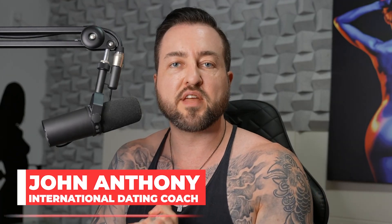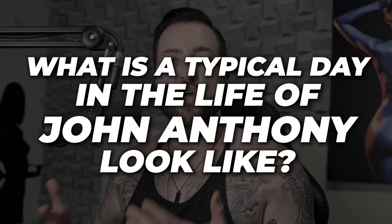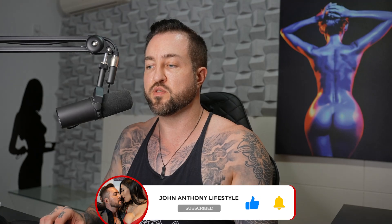What's up guys? John Anthony here from John Anthony Lifestyle. At the time of recording this, I'm at 1,753 girls and a lot of people have been asking me over the months, what does your life look like? What does a typical day in the life of John Anthony look like? I put together a quick presentation with some photos to illustrate a recent day that just passed. This video is coming out on a Monday, this just happened a couple of days ago on Saturday, so let's jump right in.